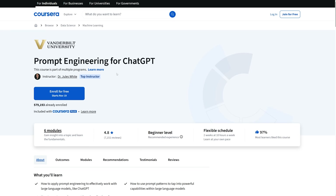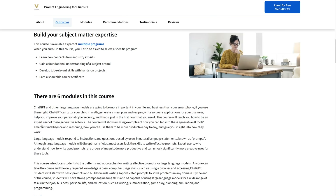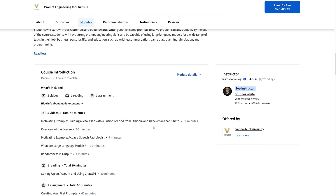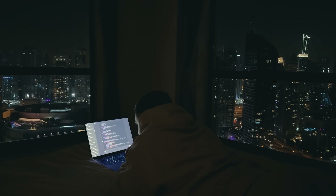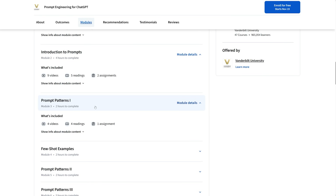Let's talk about Prompt Engineering for ChatGPT from Vanderbilt University. If you've ever used ChatGPT and felt like it gives almost-right answers, this course teaches you how to fix that. It's all about communicating with AI clearly and intentionally, so it becomes a real problem-solving partner, not just a chatbot throwing guesses at you. The course takes you step-by-step through how prompts work — how wording, tone and structure can completely change the quality of the response. You experiment and test, seeing in real-time how small adjustments make the system smarter and more useful. It's surprisingly practical and honestly kind of fun.